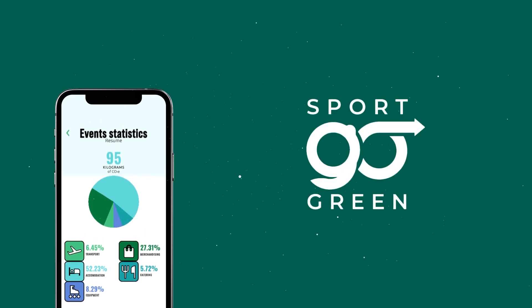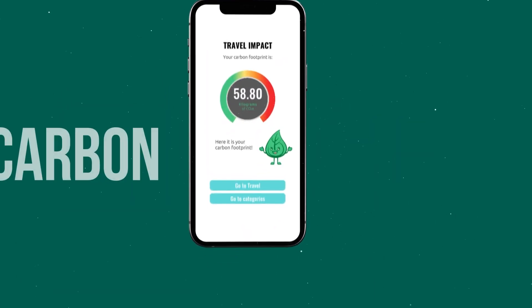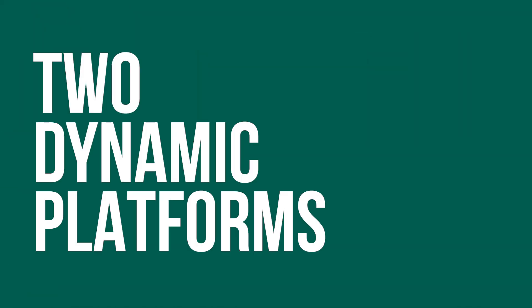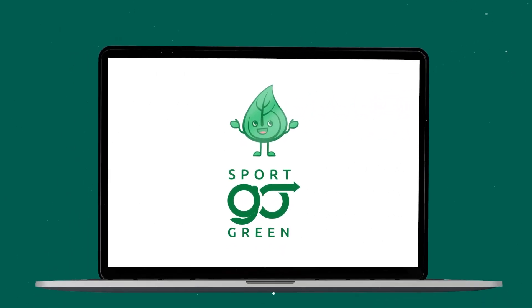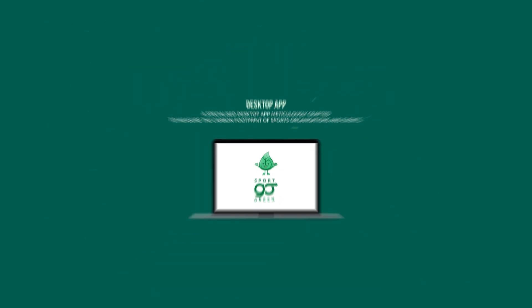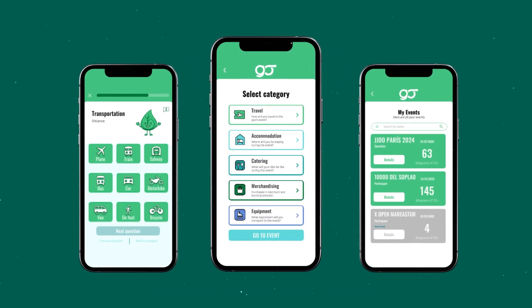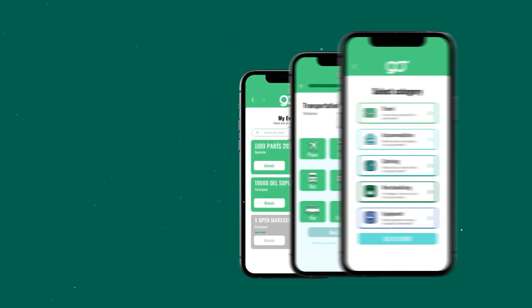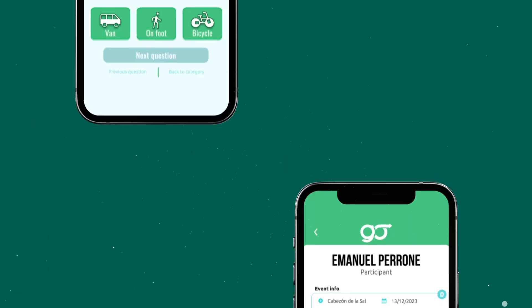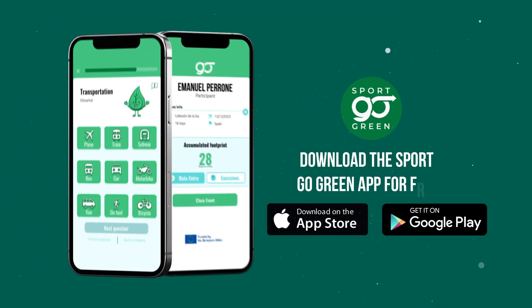Sport Go Green is your ultimate tool for calculating the carbon footprint while offering valuable tips. It harnesses the power of two dynamic platforms: a specialized desktop app meticulously crafted to measure the carbon footprint of sports organizations and events, and a user-friendly mobile app designed to assess the environmental impact of individuals attending sports events.